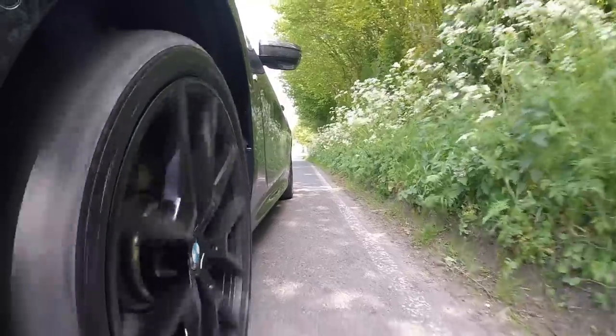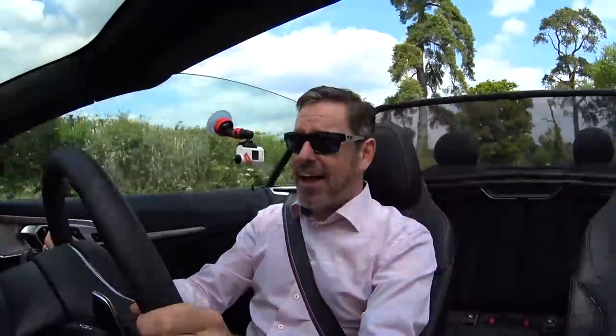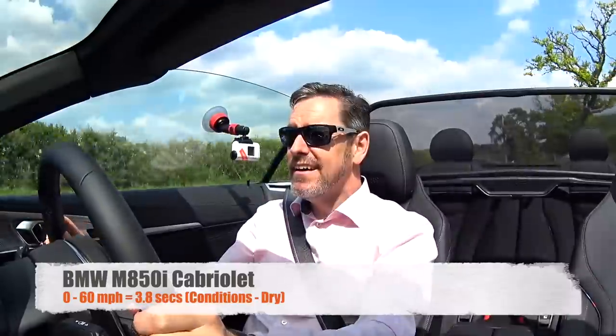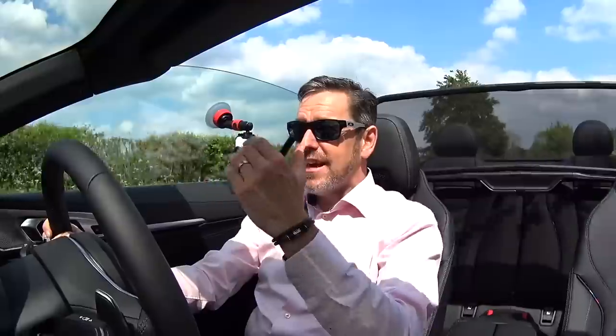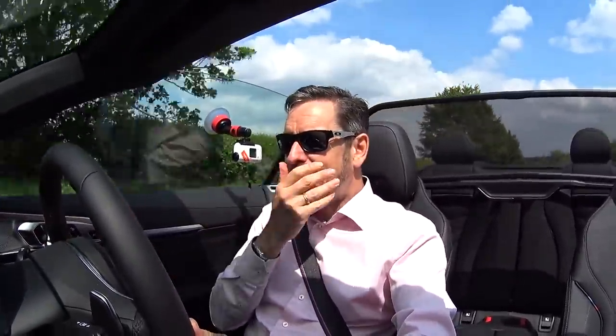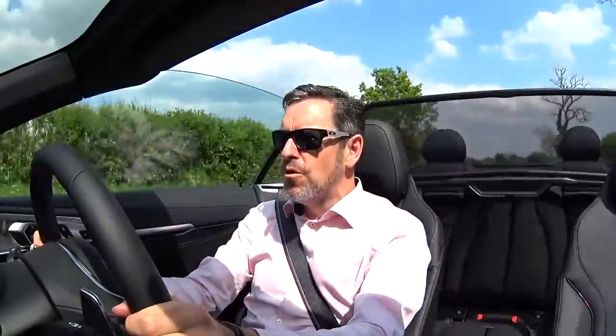I spy a straight bit of road with a national speed limit sign — there's only one thing for it: 0 to 60! Three, two, one... Whoa! 60! I felt the front of the car almost hop off the ground then. It's got so much traction — you almost feel like it's helping the earth rotate as it digs itself into the tarmac. Wow!